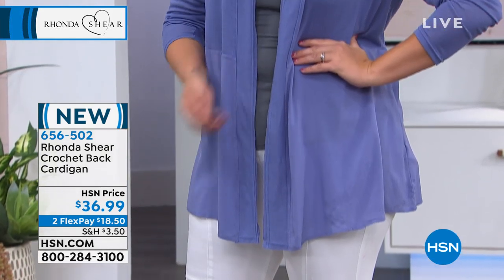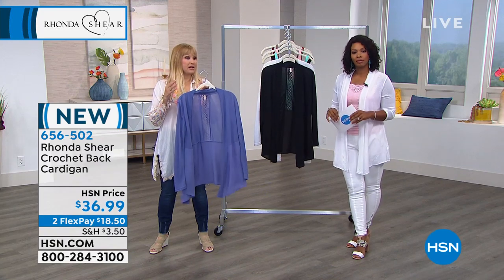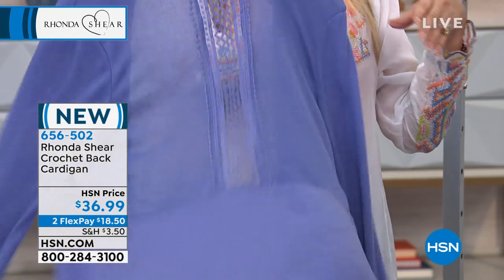It's got a crocheted back, covers the derriere. It's swingy from the waist down. It matches the periwinkle of the today's special, or of the cami we have coming up. So this is the periwinkle — look at that.